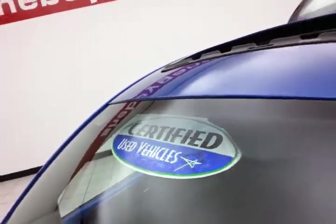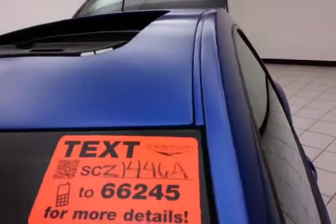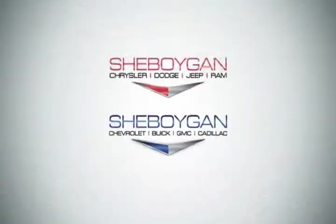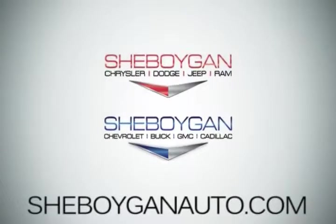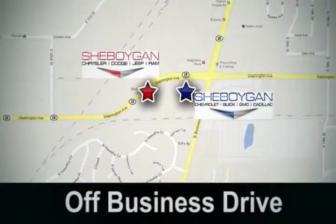Don't forget about that certified warranty protecting your investment. For more, please go to cheboyganaauto.com or text SCZ1446A to 66245. Come see us today at Cheboygan Auto — eight brands in one location, off Business Drive in Cheboygan.